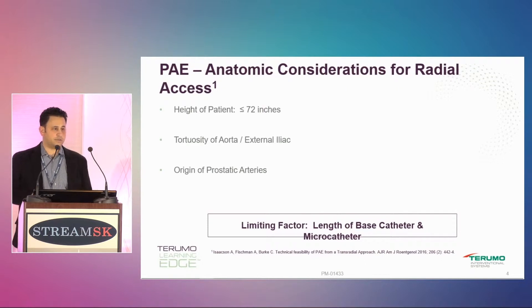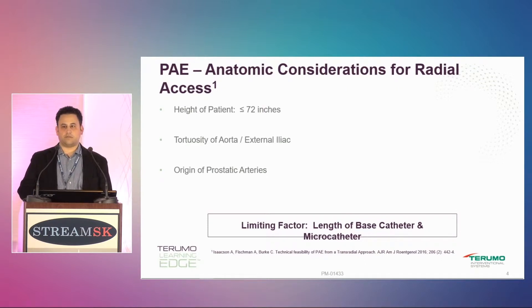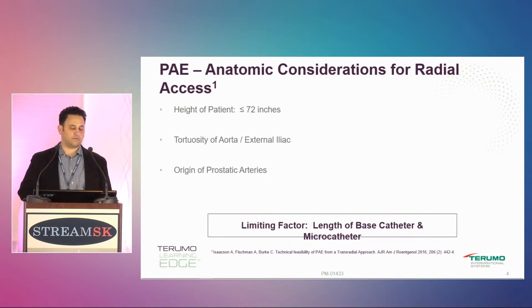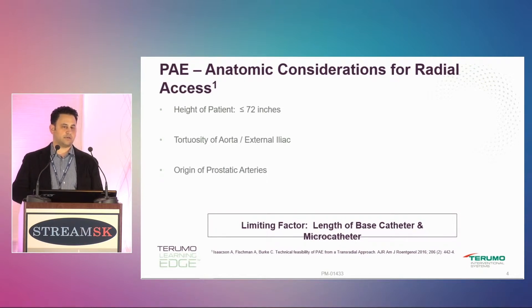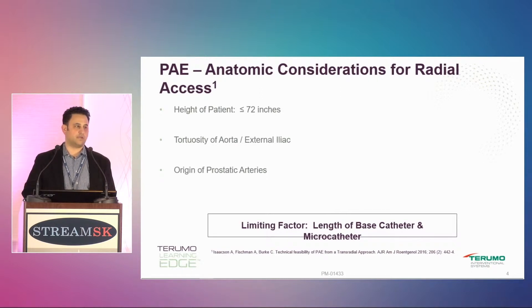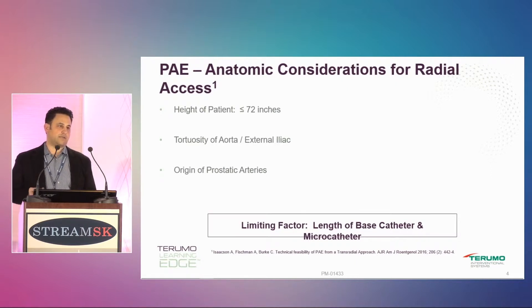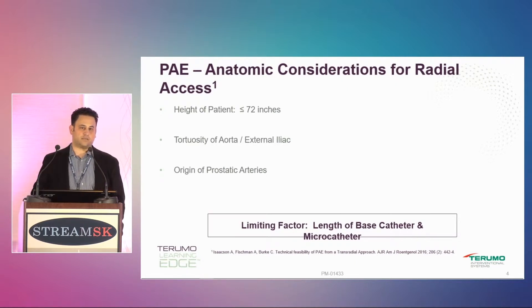But there are advantages to going radial. You're dealing with a lot of older men who have very tortuous arteries — this isn't like a uterine fibroid population. Ari had put out a paper with general criteria for the anatomic considerations for PAE. You don't want to pick somebody who's too tall; my limit is probably about 5'10", and 5'10" pushes it sometimes.